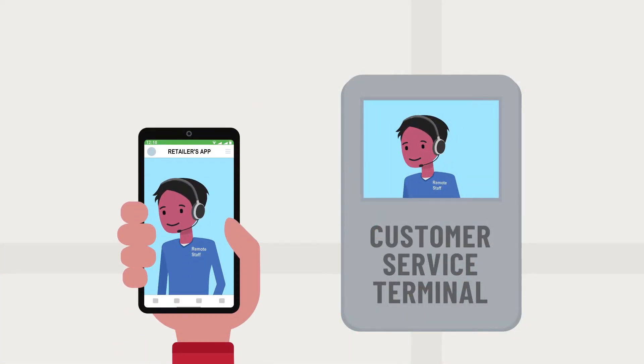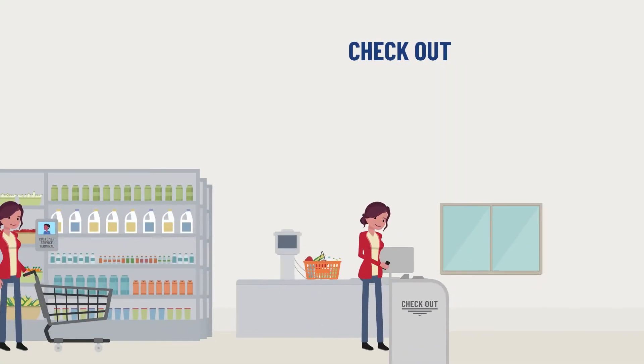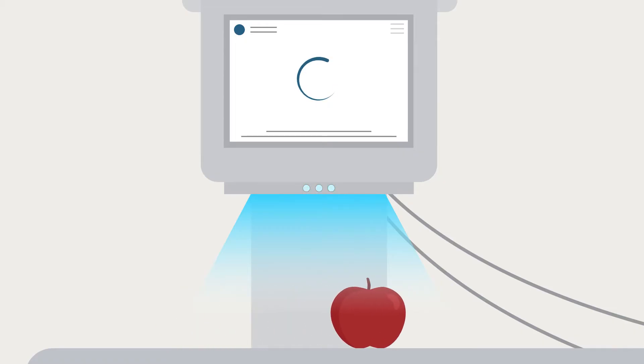Second, in autonomous stores customers usually receive customer service support via technology. This could be via phone or in-store terminals connecting shoppers to remote staff. In staffed stores, customers interact with a person rather than technology.